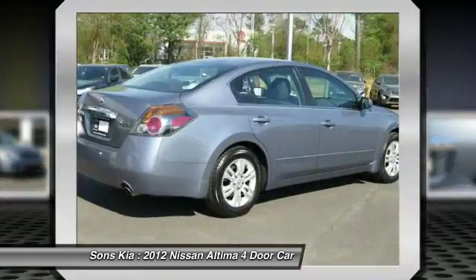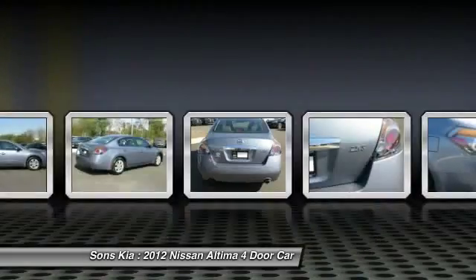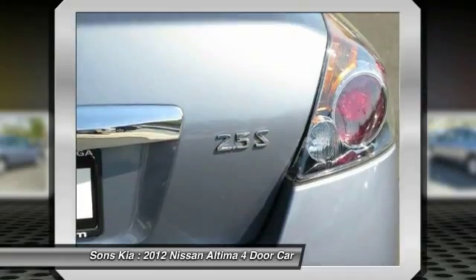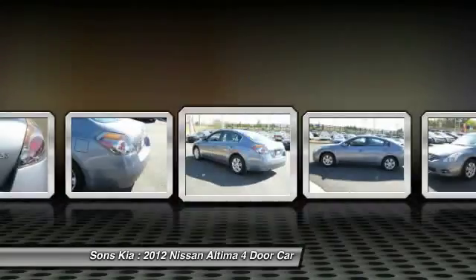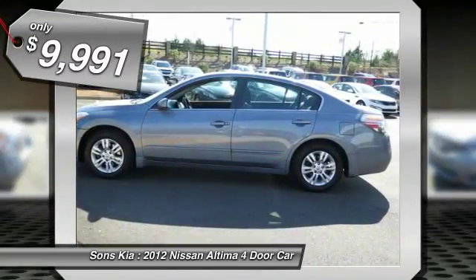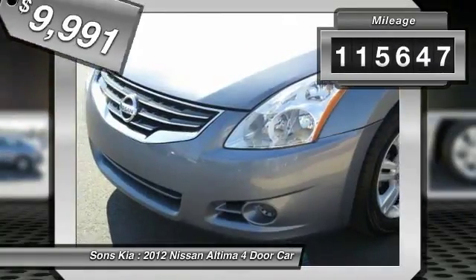Combine that with a powerful V6 or efficient four-cylinder engine, six standard airbags, and over 5,000 quality and performance tests, and you'll see the Nissan Altima is made to drive and built to last, and is priced below $10,000. This vehicle has less than 120,000 miles.